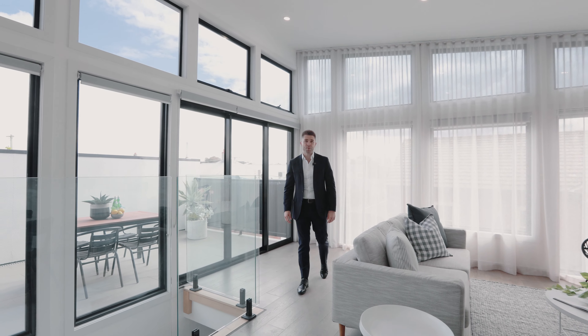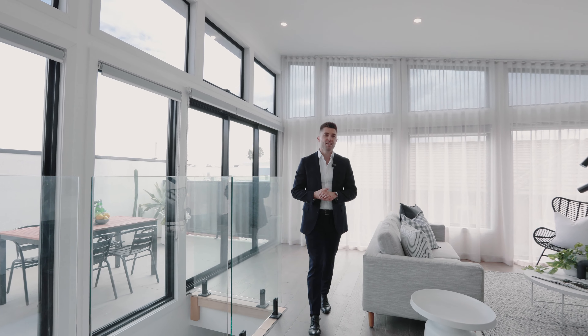This modern freestanding two-bedroom home has a lock-up garage and is located in one of the best pockets in Yarraville, walking distance to everything that counts. I'm Matthew John from Buxton, and welcome to One Little Smith Street here in Yarraville.